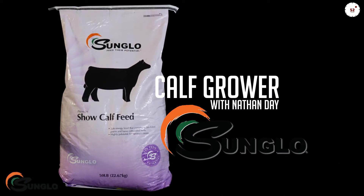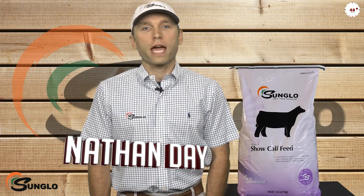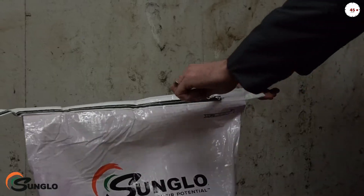Hi, this is Nathan Day. In this video we'll be discussing three things to remember when feeding Sunglow Calf Grower, a versatile textured feed in the Sunglow lineup.